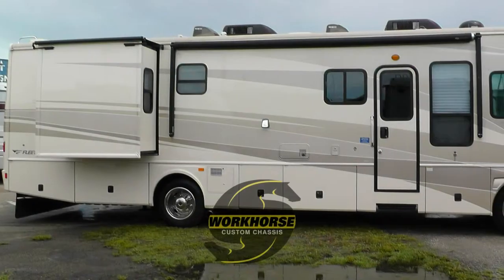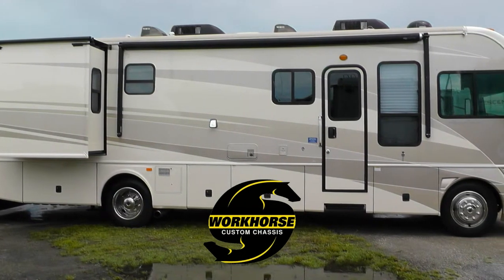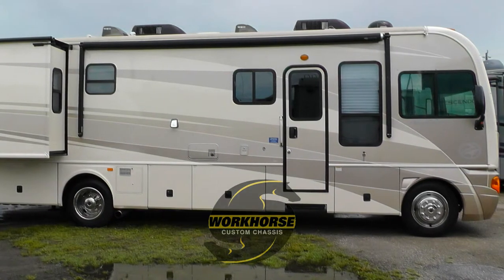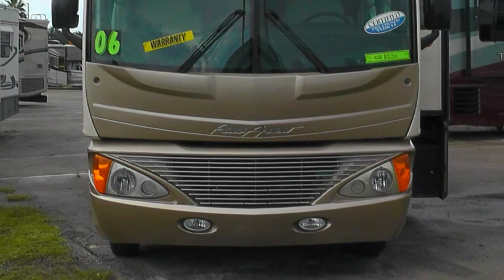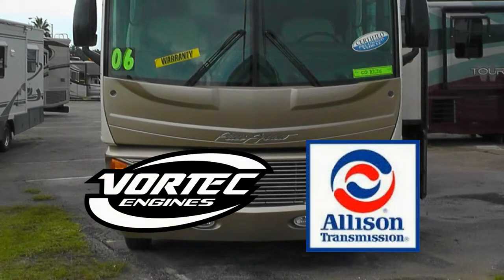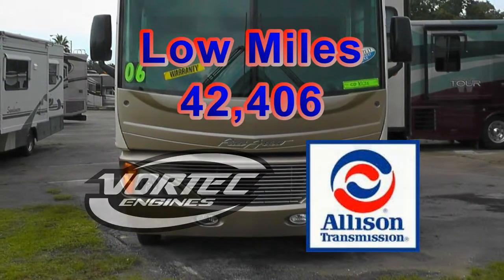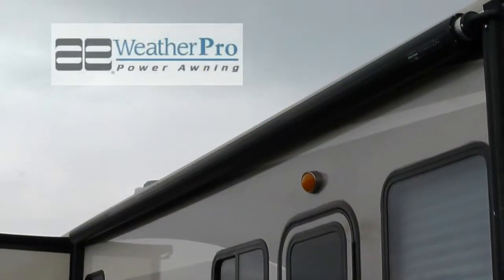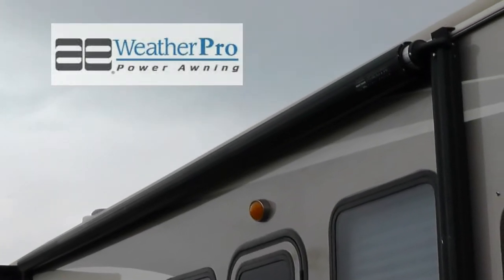Built on a workhorse chassis, this coach uses air springs and gas-charged shocks to give you a smooth and stable ride. The combination of a 340-horsepower Chevy 8.1-liter Vortec engine and an automatic Allison transmission has low miles and will give you many more years of adventure.